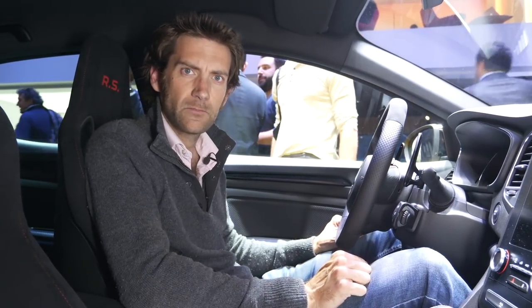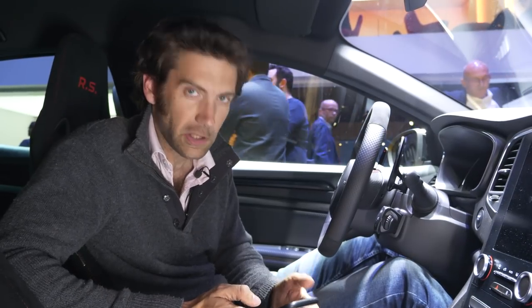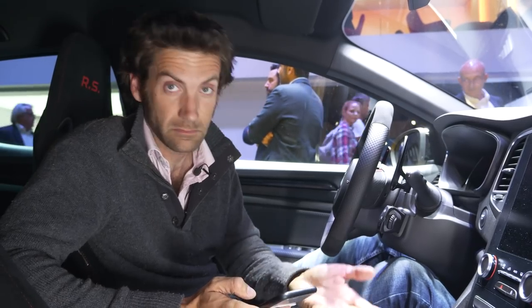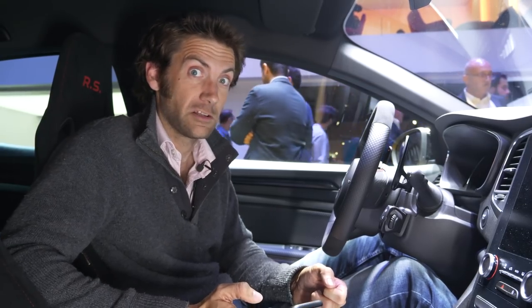I can't wait to drive this — it should be very, very good indeed. It could be interesting, given the suspension is quite firm already on the Cup version.